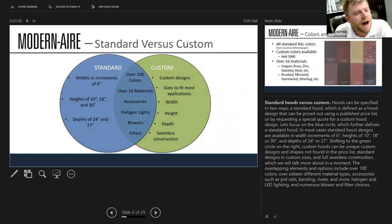With Modern Air and really any custom hood company, there are standards in terms of height, width, and depth that mirror standard cabinetry and kitchen design — the same dimensions you'd find in a stock hood. But if you have specific applications like a vaulted ceiling or something unique, a custom hood company can make something with custom height, width, and depth to fit any application. With that comes over 100 color combinations and 16 different materials.